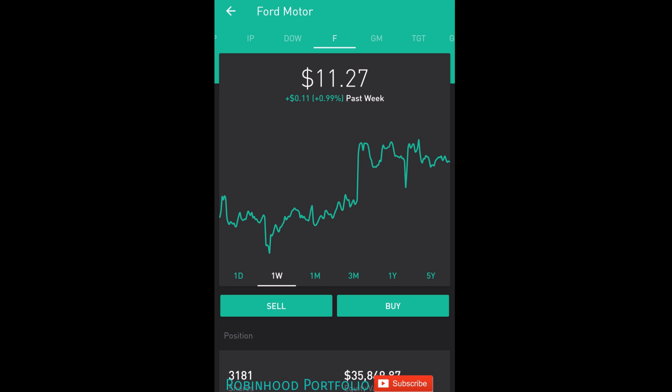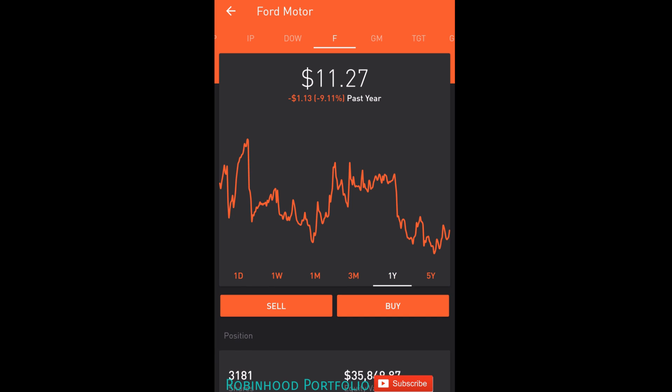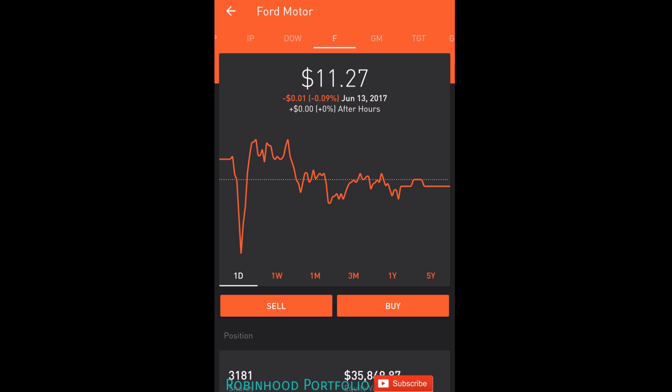And being a blue chip stock, I don't have a lot of reservations about this stock falling like a penny stock would, although I can day and swing trade it like a penny stock given its stock price. It has pulled back quite a bit over the last one year, 9.11%, and over the last five years it's only up 33.65% while the S&P is up 80% to 95% over that particular time period. But I like this stock because it's minimal risk for day and swing trading.